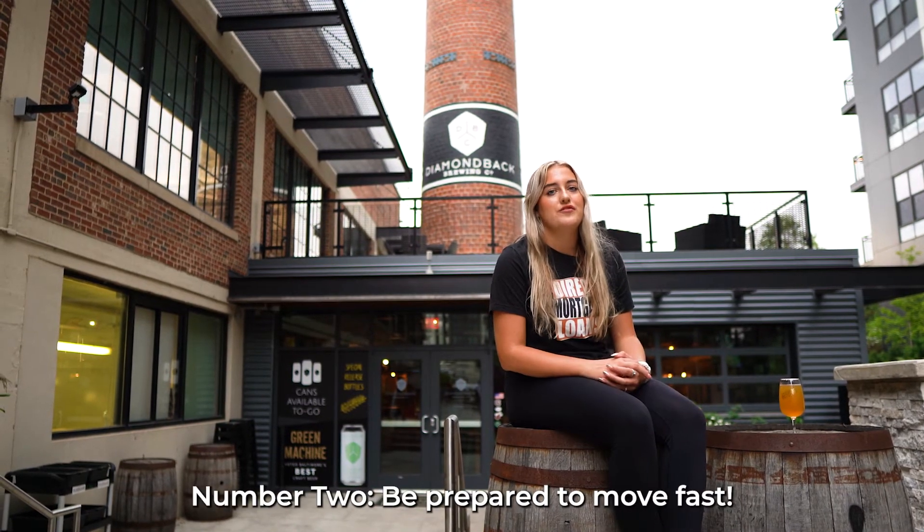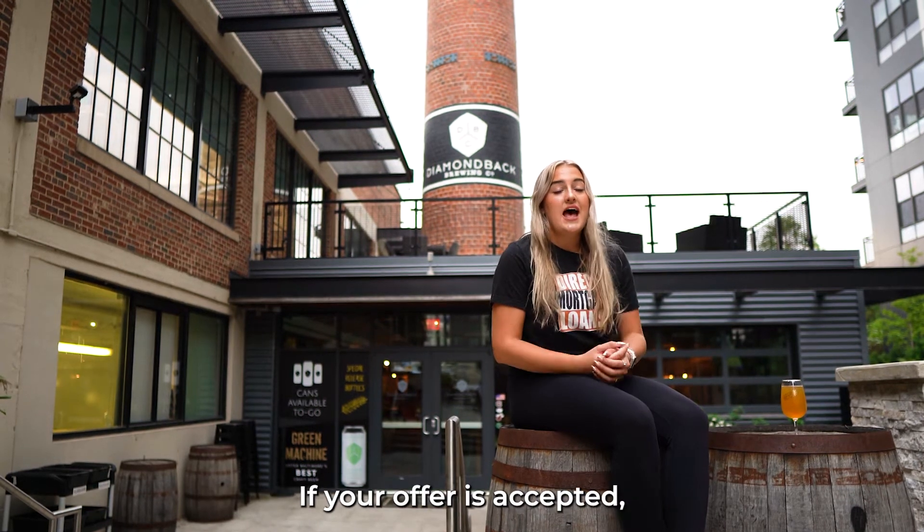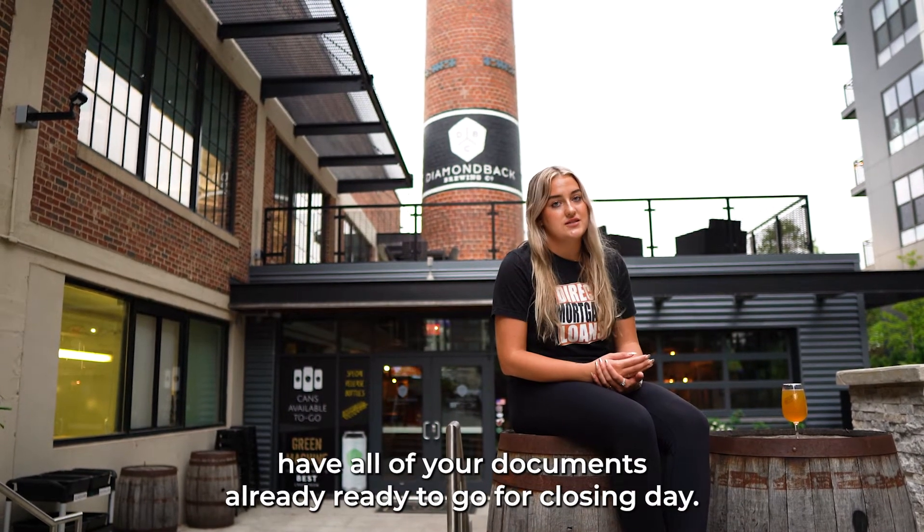Number two: be prepared to move fast. If your offer is accepted, have all of your documents already ready to go for closing day.